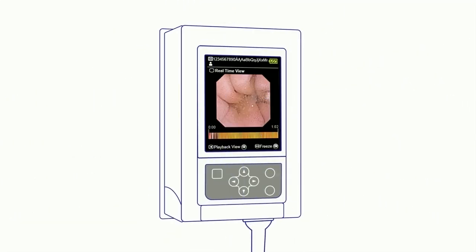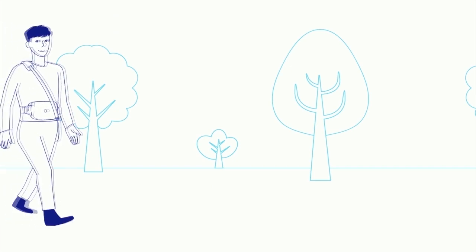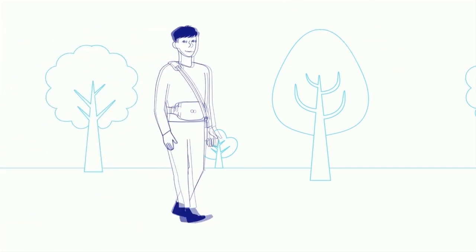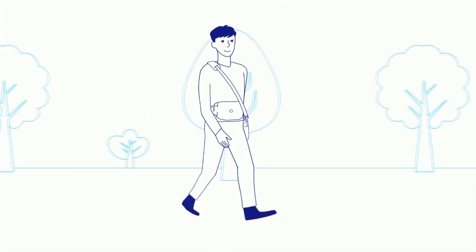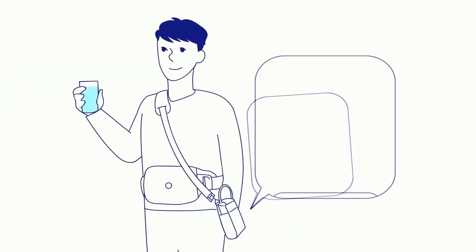The capsule will transmit multiple images every second. You won't feel any pain or discomfort. Your physician may activate reminders — your personal recorder will vibrate slightly, just like your cell phone. When you feel a vibration, check the recorder for your messages.